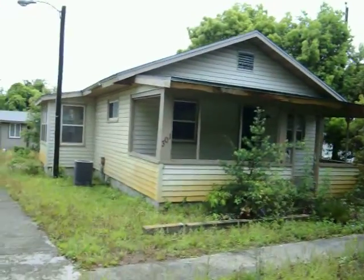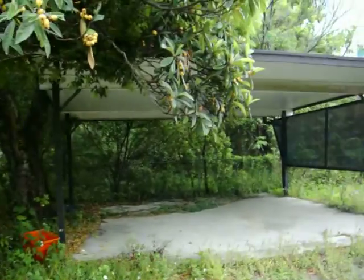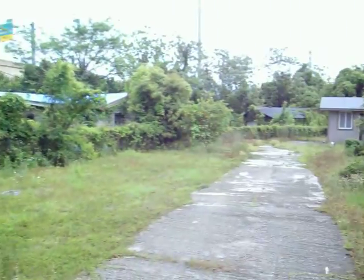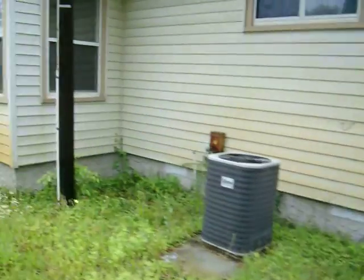This is the front house right here. Over on the left here we've got some sort of carport. There's a well right there. On the side there's the air conditioner unit.